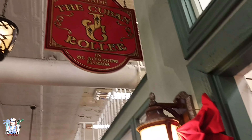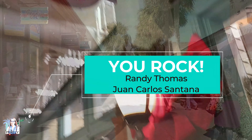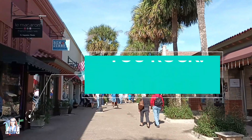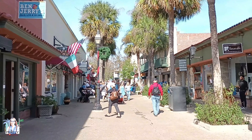I just want to take this time to give a huge heartfelt shout out to my two super thankers — Randy Thomas and Juan Carlos Santana. Thank you so much for your kindness, your donations to my channel, and obviously for your love, comments, and support. I really appreciate it.